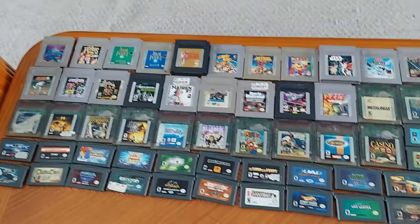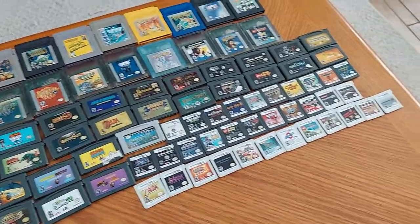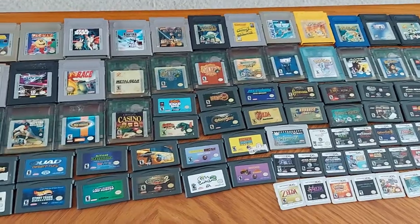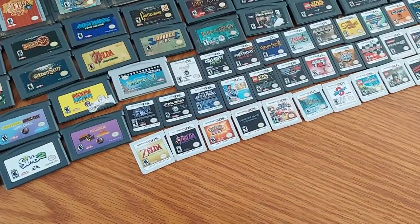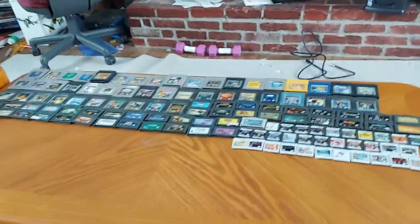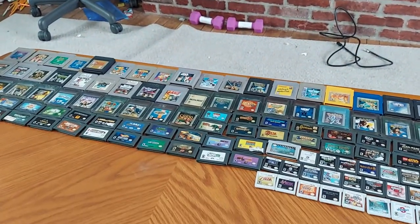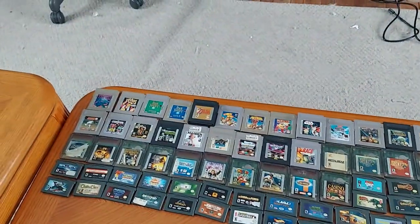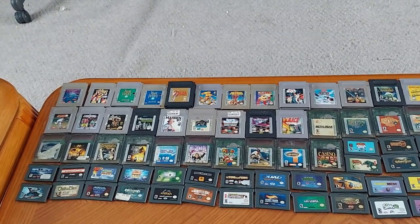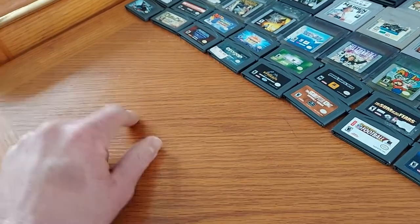Hey YouTube, it's me again back with another video. A while back, a few years ago, I did a video on my collection of handheld Nintendo games from Game Boy original, Game Boy Color, Game Boy Advance, Nintendo DS, and Nintendo 3DS. I decided today to do a little update on my collection, show you some new games I got — a couple of them were given to me and my dad from one of my dad's co-workers. Anyway, without further ado, let's get started.